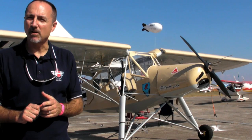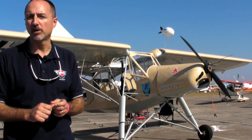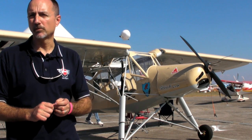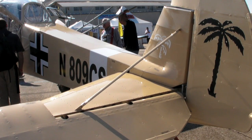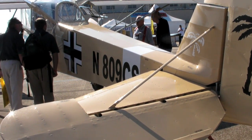It's Rotax 912 S powered, 100 horsepower. In the amateur build experimental category it can be built and flown with as high an engine as a Lycoming O-320, and it can be flown at up to 1,600 pounds in the amateur build experimental category.